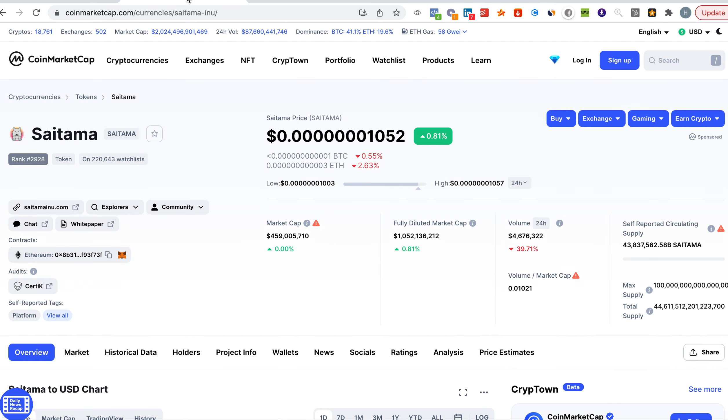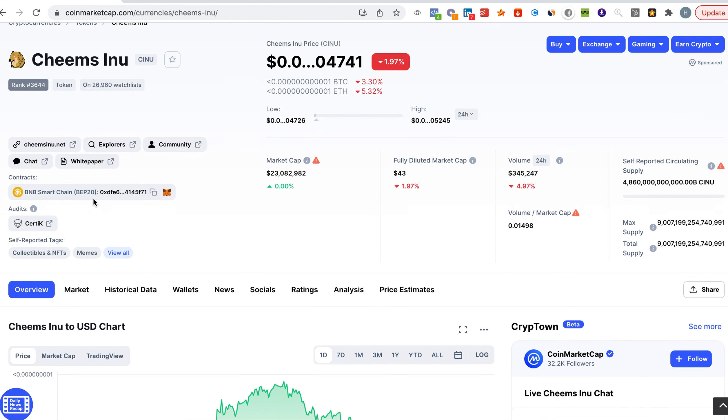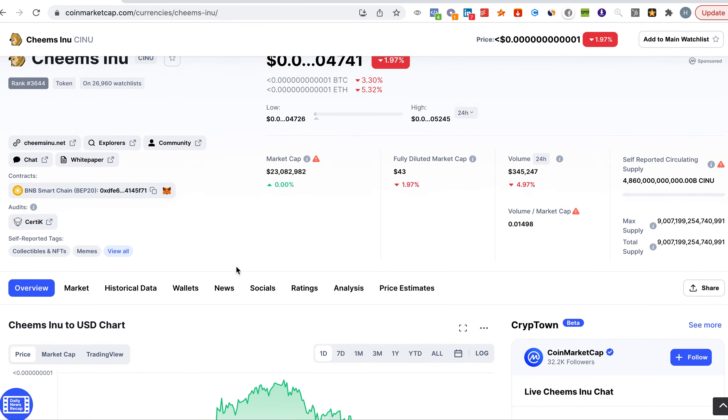Unlike Saitama, which is on the Ethereum blockchain, so you need to understand there is a difference. If you want to buy Cheems Inu, the gas fees will be low because the Binance Smart Chain has lower gas fees. But if you want to buy Saitama on Uniswap, the gas fees are much higher.